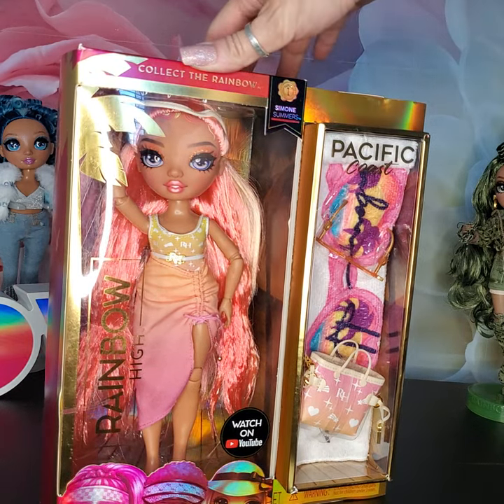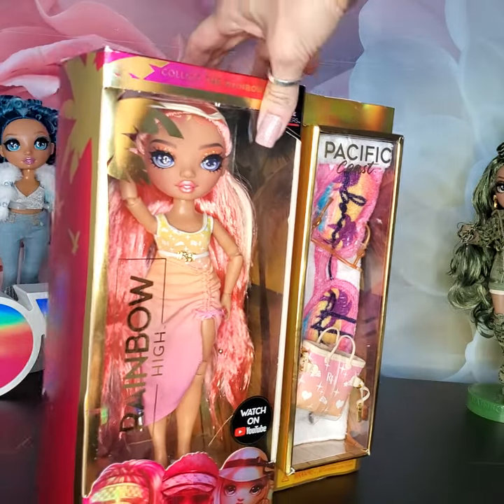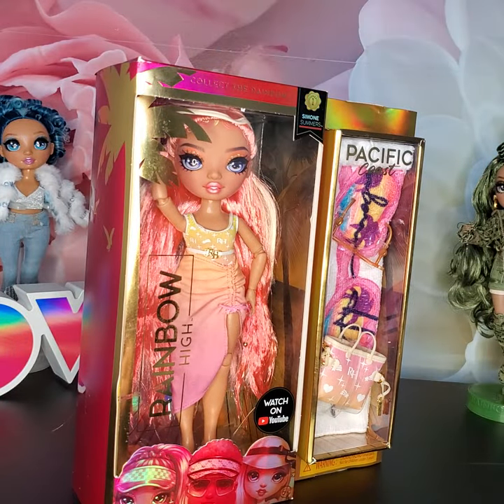This is our second Simone. I bought the first one for my daughter back — I think it was for Christmas — and back then I got her for a screaming deal. I think I paid $17 for her. I've noticed over the last few months that the price, the cost of Simone particularly, has been going off the charts. She seems to be the one selling out.